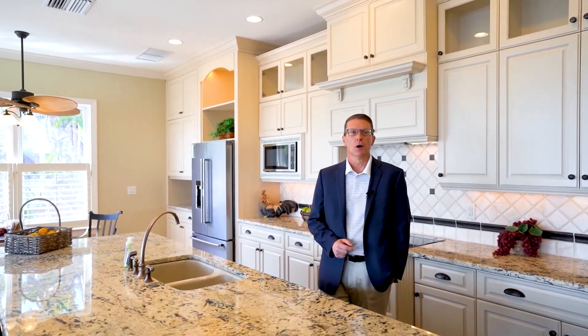I'm Frank Earhart with John R. Wood Properties, Christie's International, and I wanted to welcome you to Sanibel Island and this luxurious bayfront pool home with captivating views and its own private sandy beach.